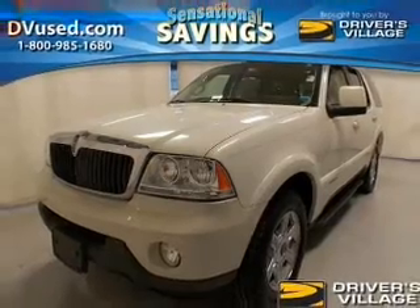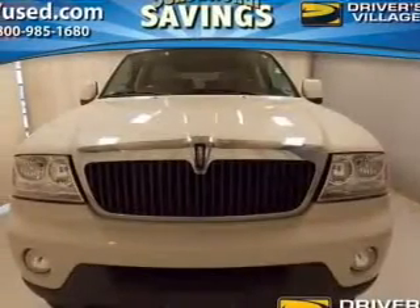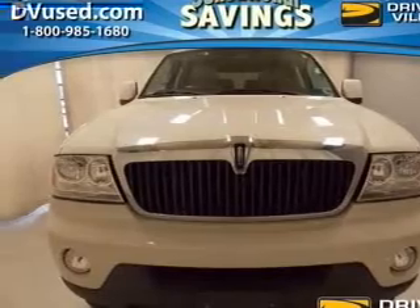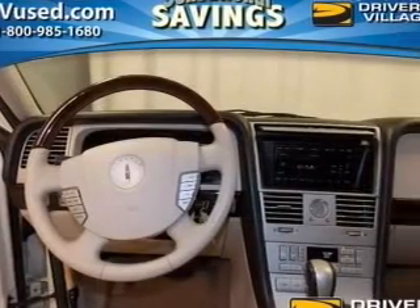Leather seats, power door locks, power windows, cruise control, and AM-FM stereo with multi-disc CD changer, power steering, and adjustable tilt steering wheel.